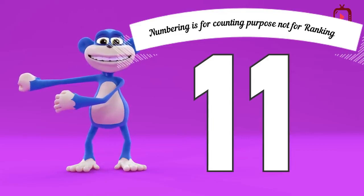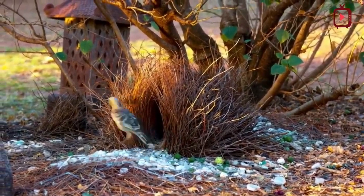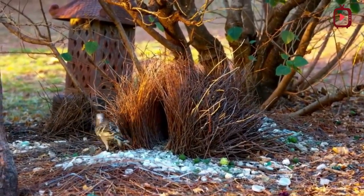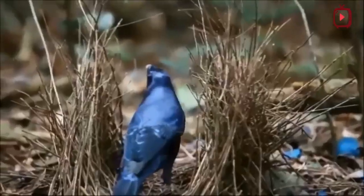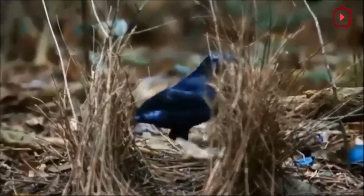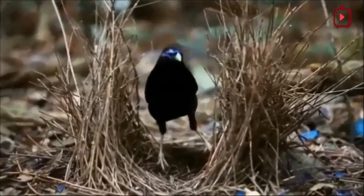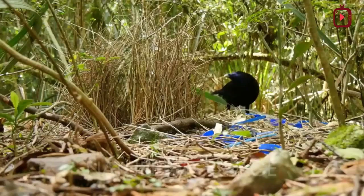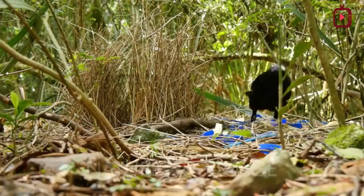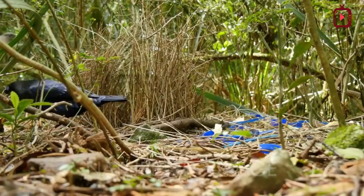The Vogelkop Bowerbird carefully builds its bower with strategic planning and woven construction techniques. There are two main kinds of bower structures: one is a cone-shaped hut attached to a sapling, utilizing column-like sticks with an arched entrance. The second bower is more like a tunnel, with sticks lined parallel to one another creating an elongated shelter.